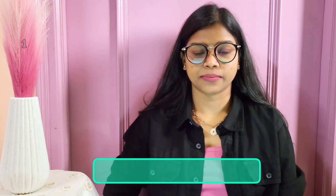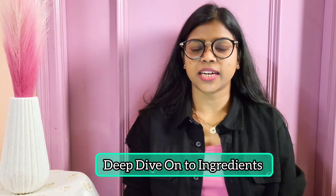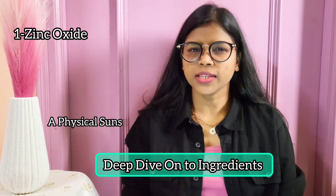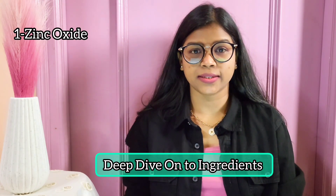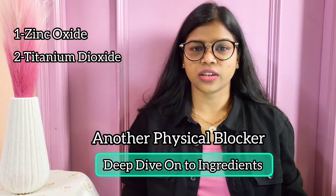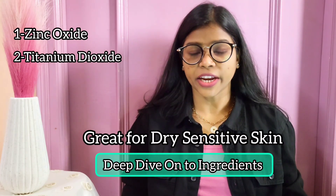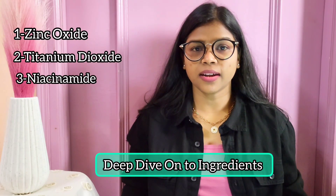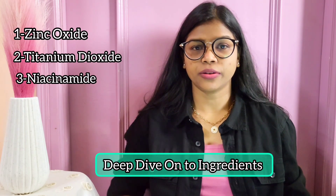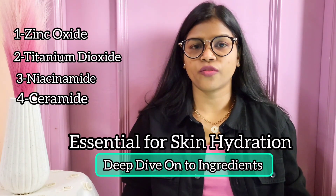Let's dive deeper into ingredients that are particularly beneficial for dry and sensitive skin. Number one: zinc oxide — a physical sunscreen that not only protects from UV rays but also soothes and hydrates your skin. Number two: titanium dioxide — another physical blocker that is less irritating and great for dry sensitive skin. Number three: niacinamide — which boosts moisture retention and improves the skin barrier. Number four: ceramides — essential for maintaining skin hydration and barrier function.